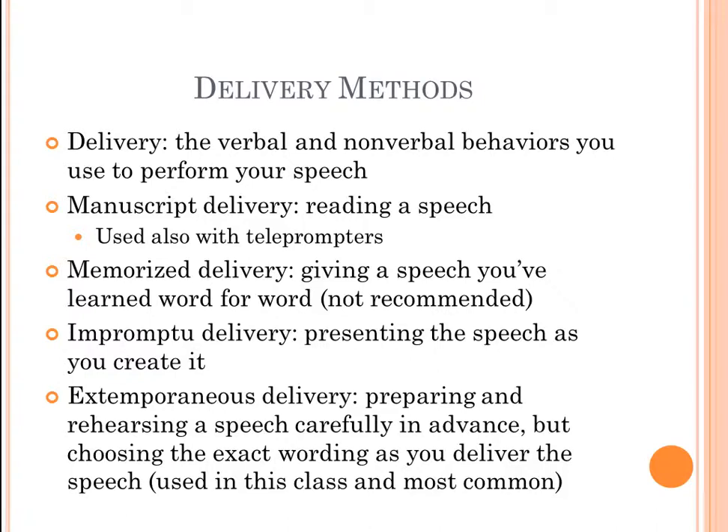Delivery is not just the verbal aspect of it, but it's also the nonverbal behaviors as well. There are primarily four different types of delivery. The first is manuscript delivery — basically just reading your speech, used with teleprompters like at award shows or the State of the Union. Memorized delivery is giving a speech word for word, and we don't recommend it because forgetting one word means forgetting your entire speech.